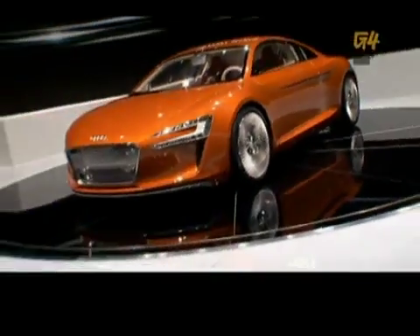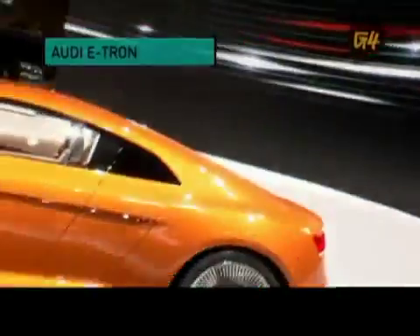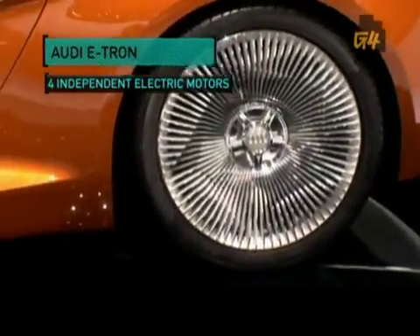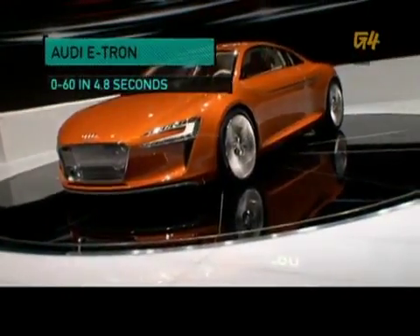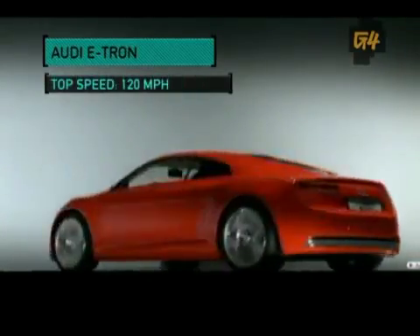You think that gas-guzzling beast you drive could take this little electric guy off the line? Well, before you start betting pink slips, you should know it's got the torque of an Abrams tank. This is the Audi e-tron. It runs on four motors housed inside the wheels and can be controlled independently, giving you the option for front or rear wheel drive. Powered by a lithium-ion battery, it can go 0 to 60 in 4.8 seconds with seemingly endless torque — 3,320 pounds of it to be exact — with a top speed of 120 miles an hour.